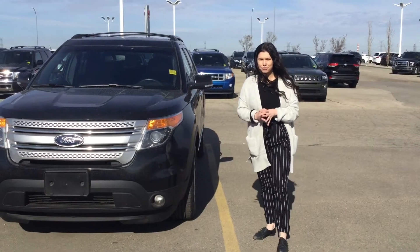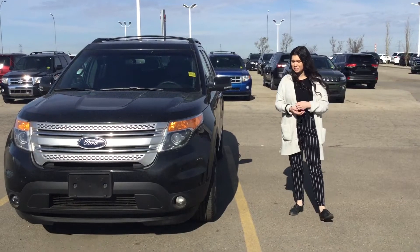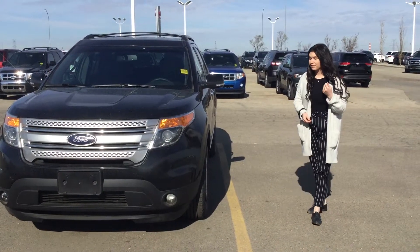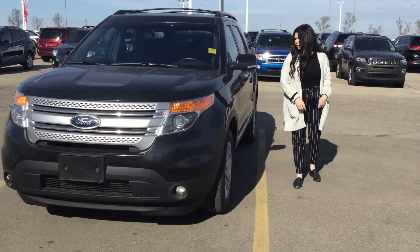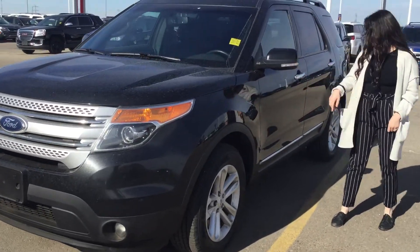Good morning, Karen Kass here from Sherwick Kia. Beside me I have your beautiful 2015 Ford Explorer XLT. Under the hood you are going to have a 3.5 liter V6 attached to your automatic transmission. Beautiful 18 inch rims on the side here, color match side mirrors, and you will have your turn signal repeaters as well.